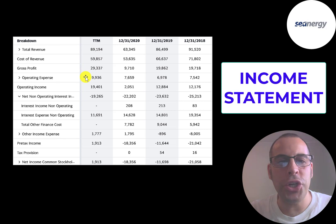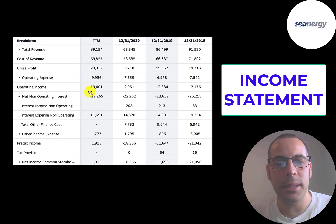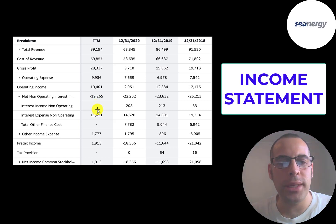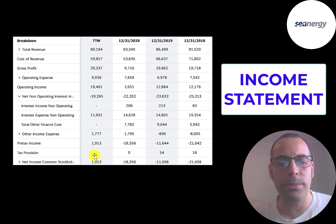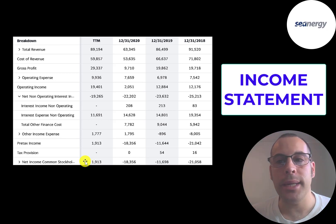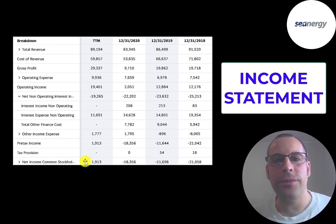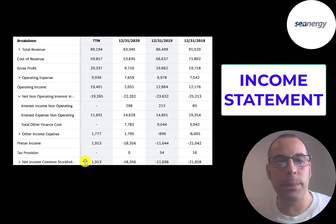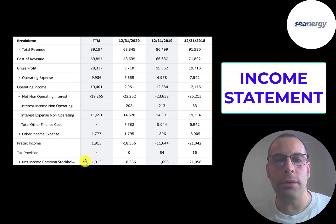Below that is operating expenses — depreciation is a big operating expense for this company. They had their best operating income in the trailing 12 months at $19 million, and paid the least interest on their debt at $11.7 million. They finally had positive net income in the trailing 12 months. The most common way for a stock price to go up is when a company reports positive net income. Since they're reporting positive earnings, they might have really good net income in 2021. But sometimes even when a company reports earnings better than analyst estimates, the stock price goes down because the market is forward thinking — investors buy the stock in anticipation of positive earnings and then sell off when earnings are confirmed.